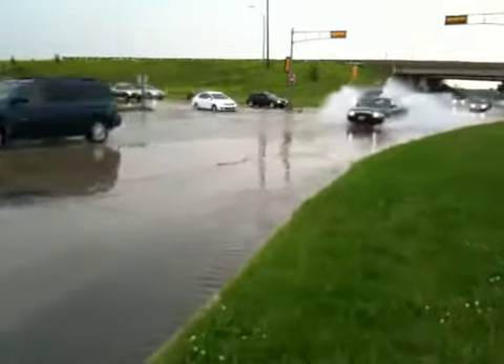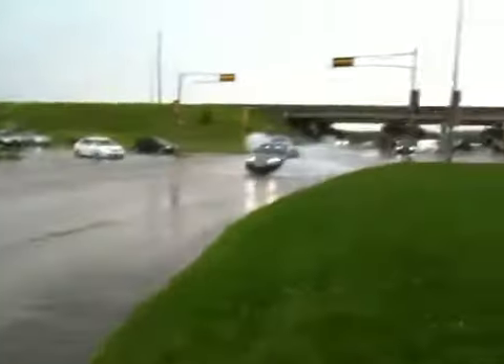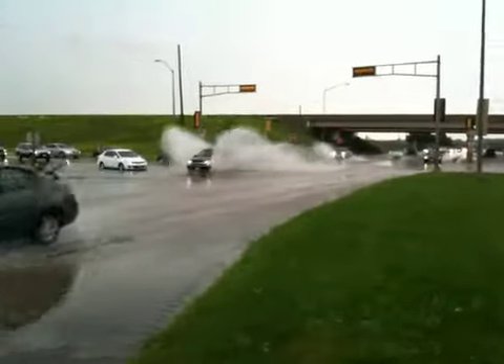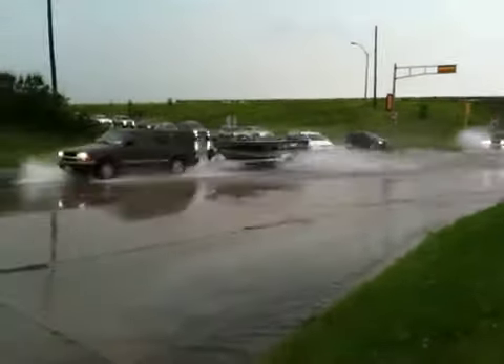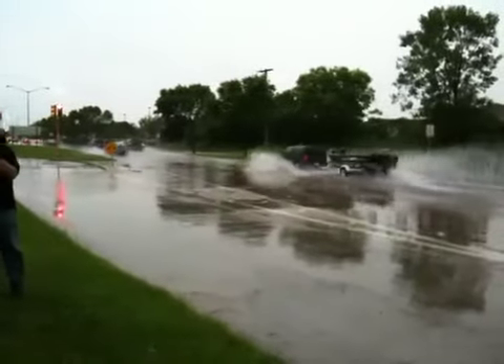We are here on Gammon Road where you get off the Beltline and you can see there's an awful lot of water in the road right here. Look up this way, you can see cars plowing through the water — it's getting up in the air pretty high — and then back this way the same thing happened as they go in the opposite direction.